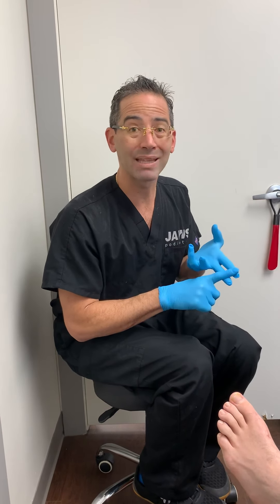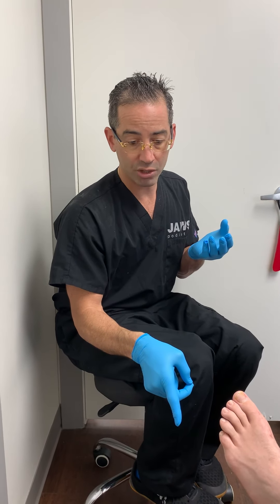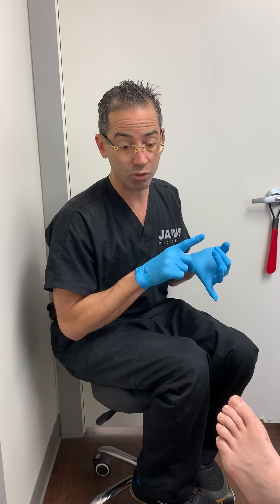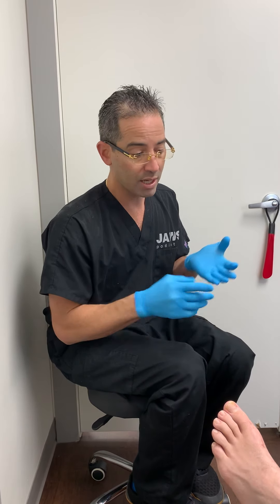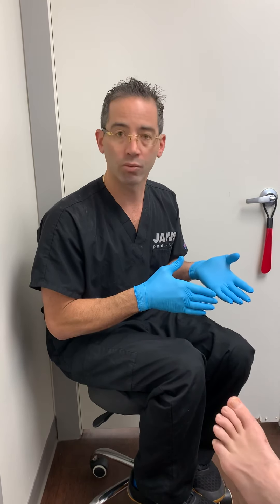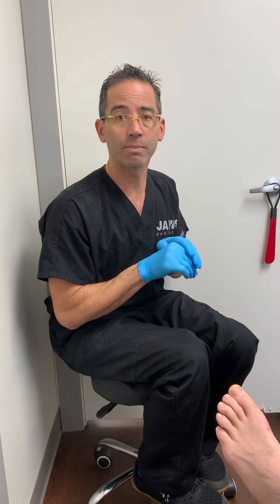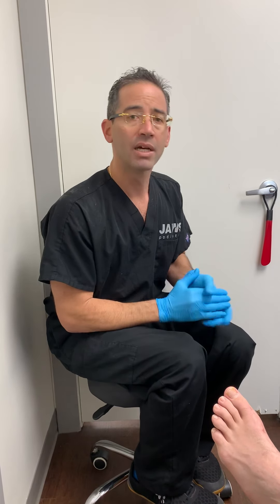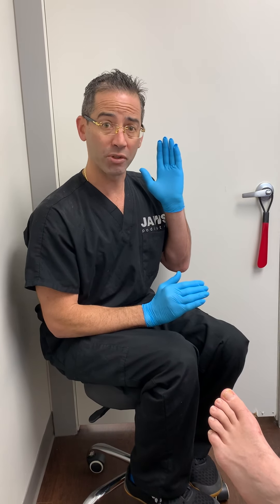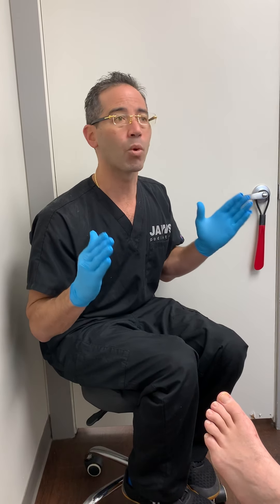Again, six and a half weeks — patient had bilateral cheilectomy procedures. He's already using closed shoes, not only comfortable shoes but also work shoes. He's already working. Can he do lunges at this point? No. He's still in the rehab stage. It's going to take time. I always tell patients anywhere between six months and one year to get to exactly where they want to get to.